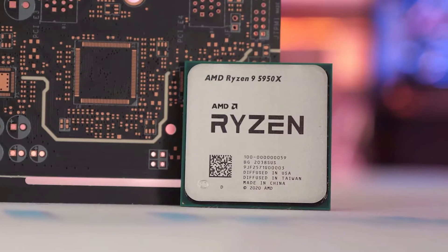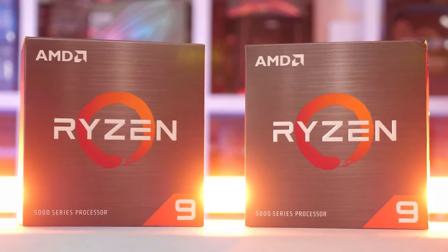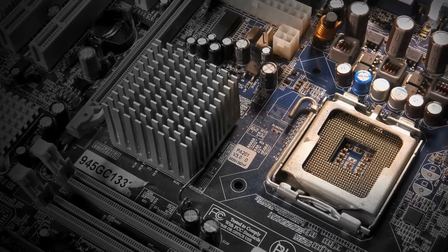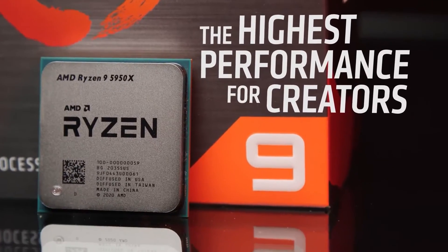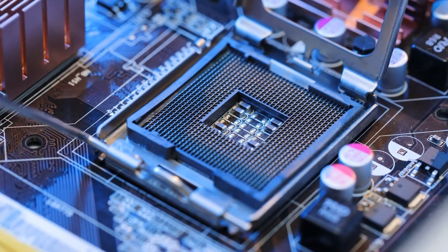If you are buying a 16-core, 32-thread beast of a processor like the Ryzen 9 5950X, you have specific workloads in mind. We can't just get by with a motherboard that's good for gaming but limits the user in other scenarios. Another thing to consider is that some might be buying this processor for future-proofing reasons. The motherboard choice should reflect on both of these scenarios.